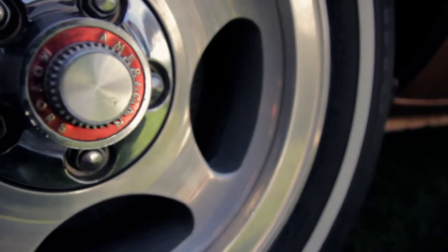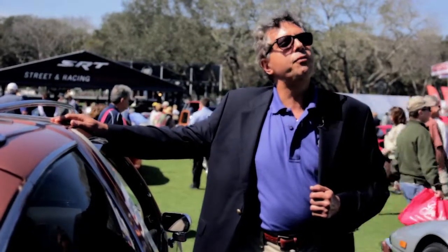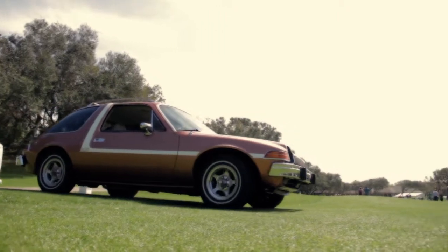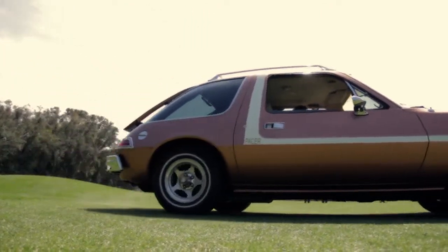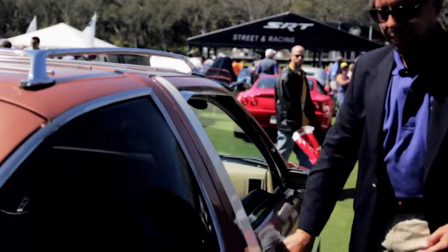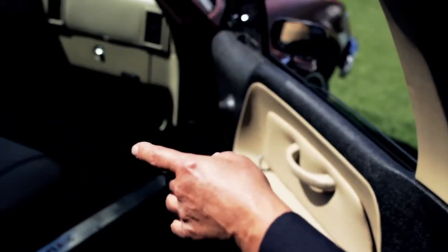This vehicle was conceived by Richard Teague, who was a designer, and he was inspired by watching a football. If you look at its profile, it is shaped like a football. They also wanted to make this car have innovations. For instance, this door is four inches wider than that door for easier ingress. It has side impact beams and inertia seat belts.